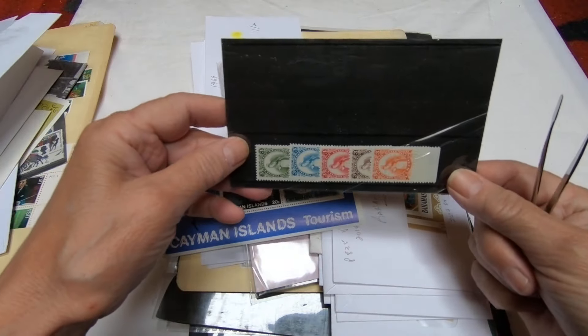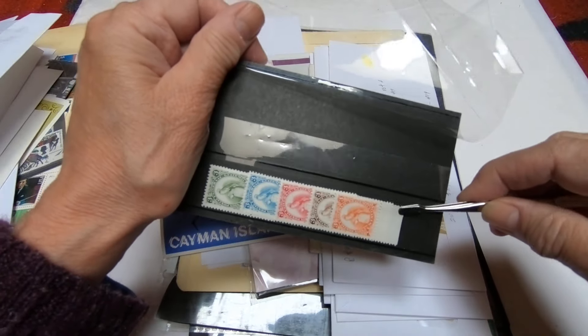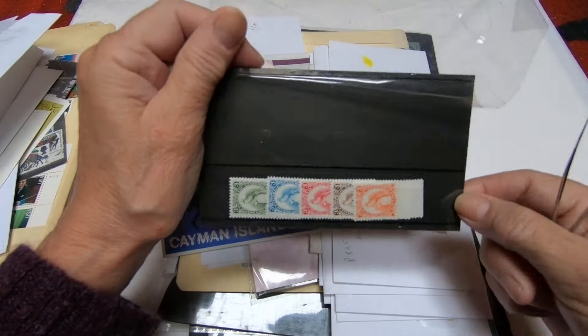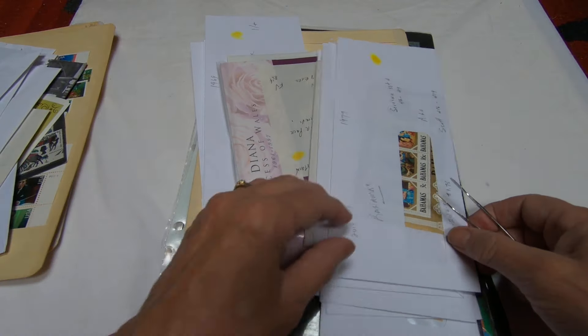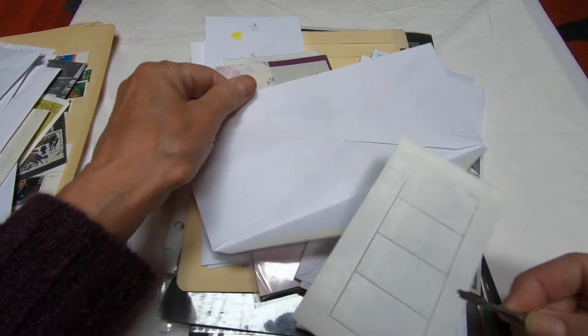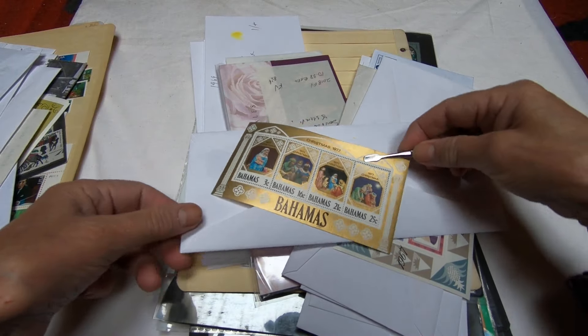Also in this three box lot was a whole bunch hidden — they were kind of buried in envelopes — Great Britain mint blocks. There appear to be several of them, at least two of this issue. So these are ones I'm also building up for my Great Britain mint collection.